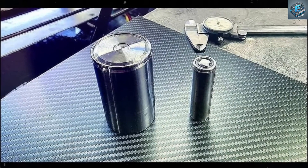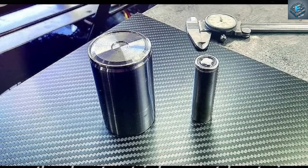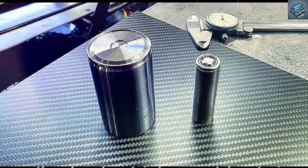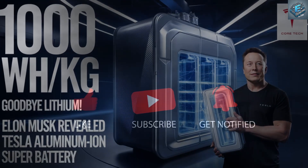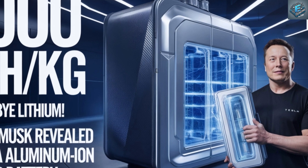Share your thoughts in the comments — how do you think these advancements will reshape the future of electric vehicles? Don't forget to subscribe to Core Electrical Engineering for more updates on Tesla's electric vehicles and cutting-edge tech. Hit the bell icon to join the electric revolution and stay tuned for Tesla's game-changing technologies.